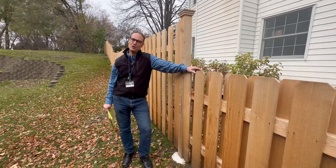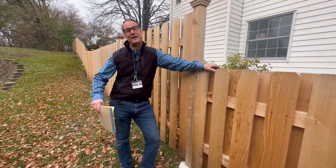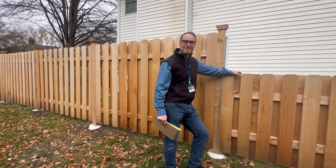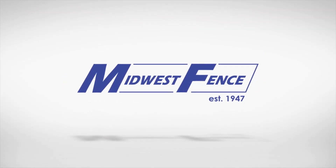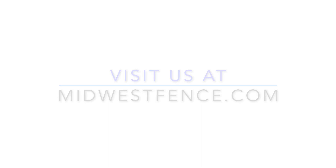If you want a good western red cedar fence installation at your property or to find out more information, go to MidwestFence.com. Thank you.